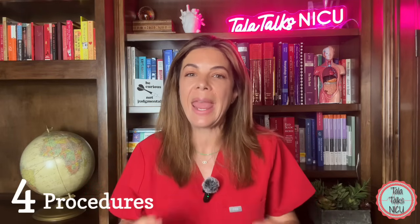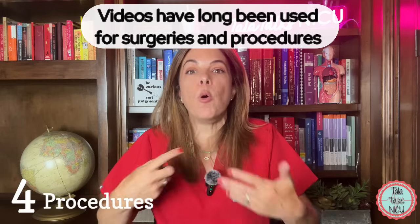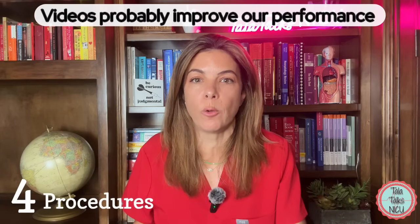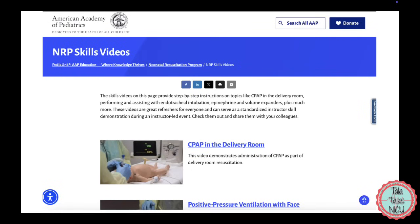Four: procedures. The most robust evidence for how videos can help with medical training is in the acquisition of skills. Videos provide an opportunity to observe rare procedures safely. Way before YouTube existed, procedural and surgical videos were used as an important adjunct to clinical experience. There is good data that watching videos of procedures improves our own performance. Many educational videos have also been used for algorithms or protocols — for example, there are many videos covering the Neonatal Resuscitation Program, or NRP, which is used in the delivery room.